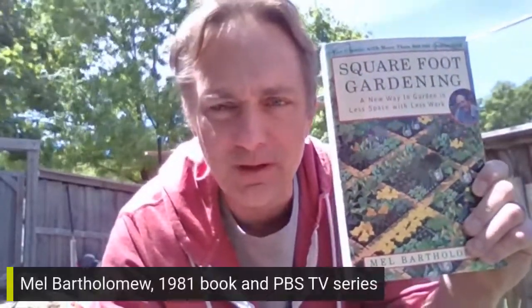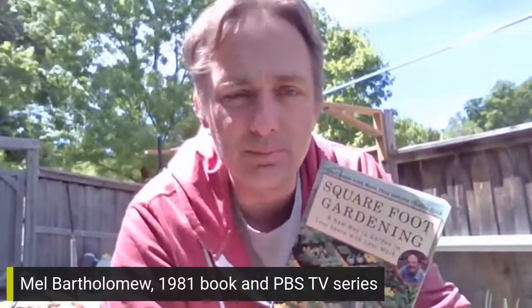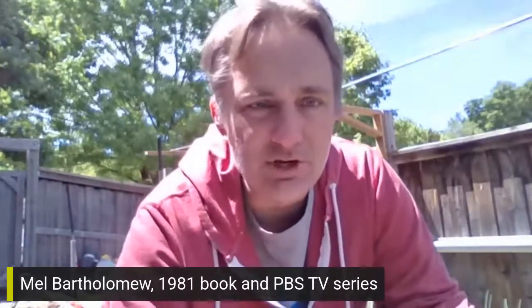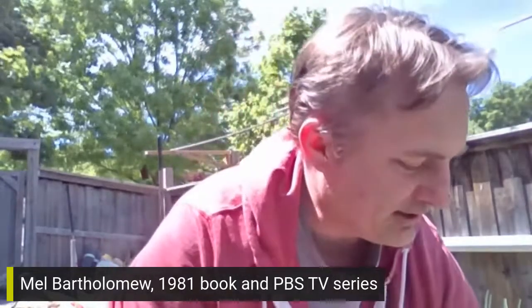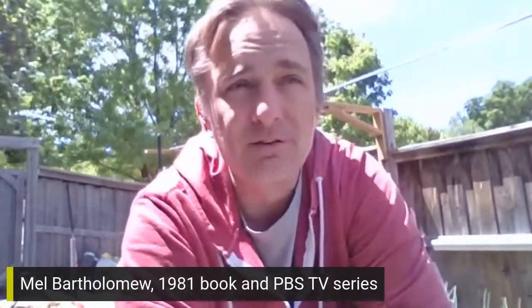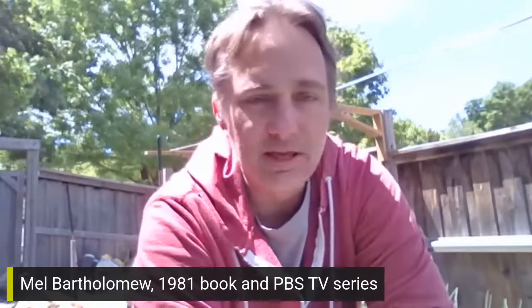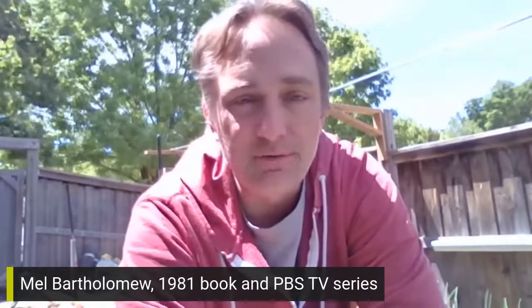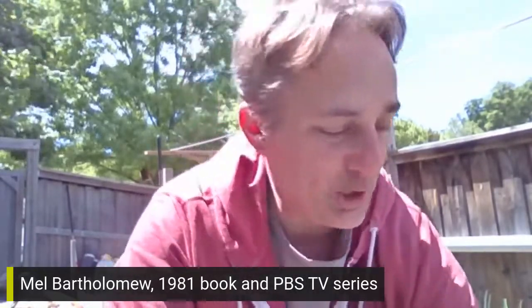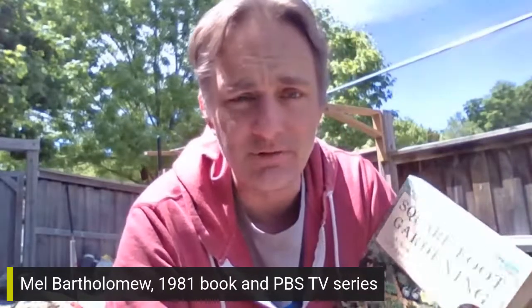Square foot gardening started off as a book, written by a gentleman by the name of Mel Bartholomew, back in 1981. This book was so popular he even had a TV series on PBS — a square foot gardening TV series — and it kind of changed the way a lot of people do gardening. I started doing it because it came highly recommended from my grandparents, who had a victory garden in their backyard for pretty much 50 straight years.